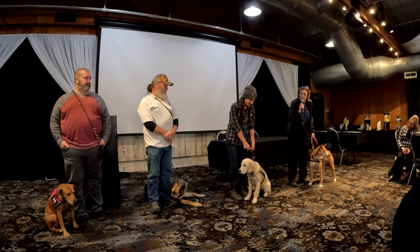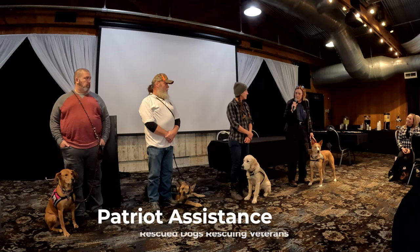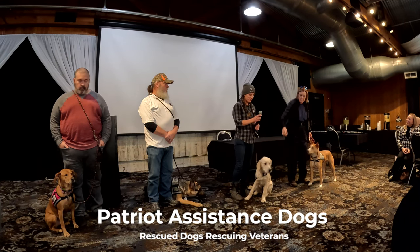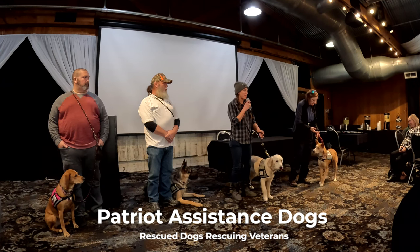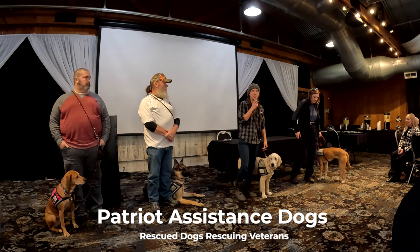To my right is Stephanie Medved. She is my co-trainer. My name is Stephanie Medved — I'm one of the only other trainers for Patriot Assistance Dogs.